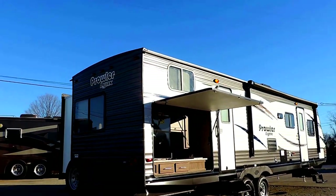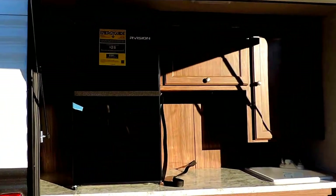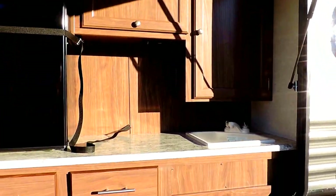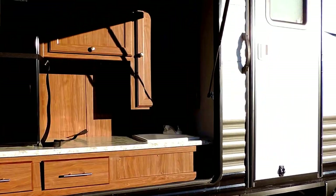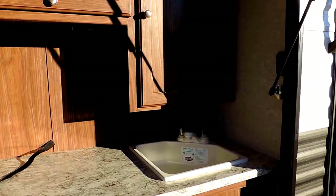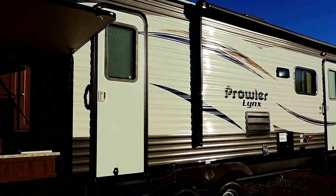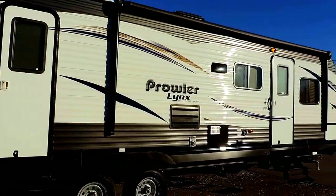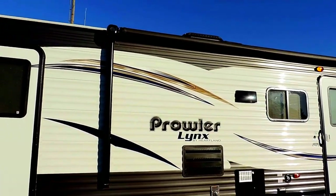Here on the passenger side is your outside kitchen with an electric fridge inside. Tons of cabinet space, a place to hook up your grill underneath that, and a corner sink. It's got two entrance doors — one in the back for the back bathroom, and one in the front.